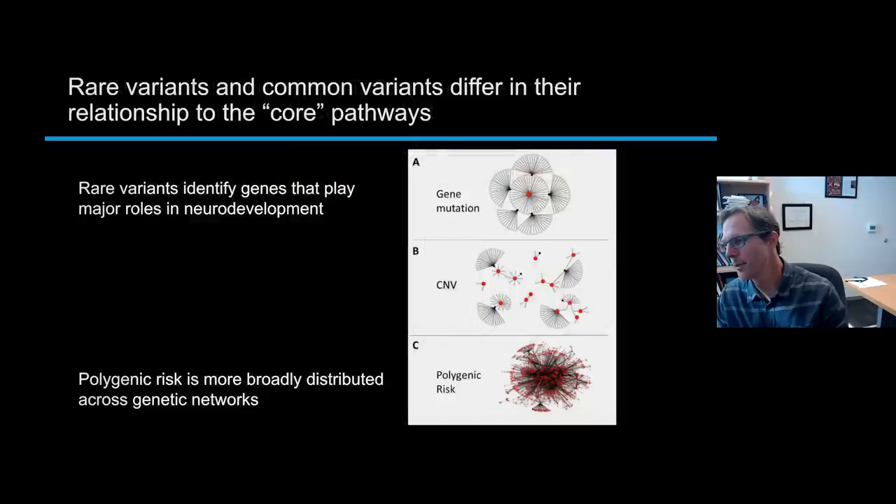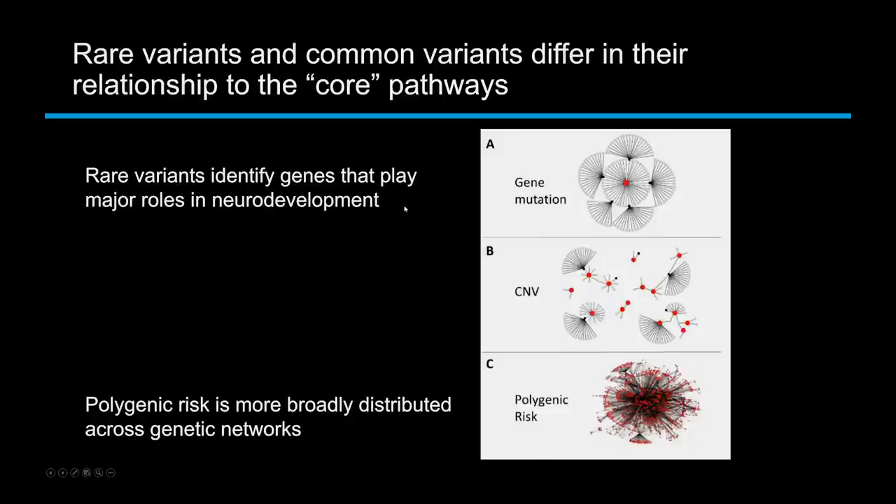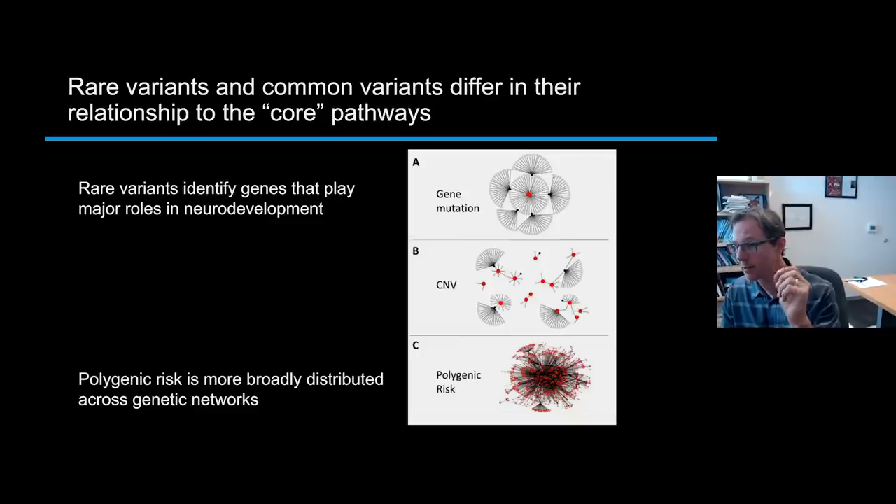This highlights something important we've learned: the rare mutations are identifying genes that play major roles in neurodevelopment. These are genes with a very important role — the reason they carry so much risk is probably because they have a strong impact on development and on regulatory networks. The polygenic risk is much more heterogeneous, coming from many different genes of many different shapes and flavors. While it still contributes a lot of risk, it's not doing so in a very directed fashion towards a specific pathway, cognitive process, brain region, or cell type. The polygenic risk is coming from many different directions, broadly distributed across genetic networks.